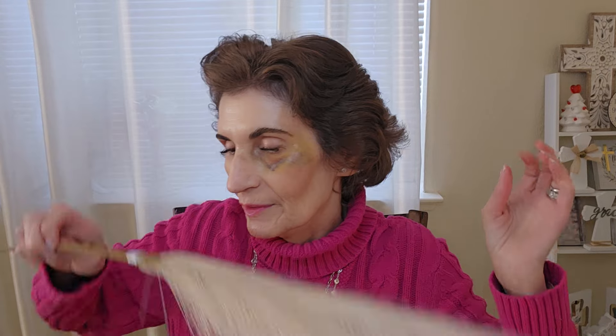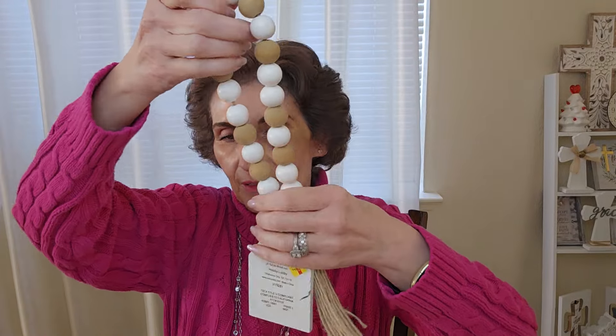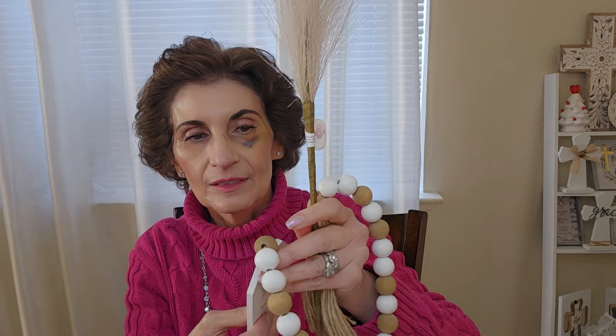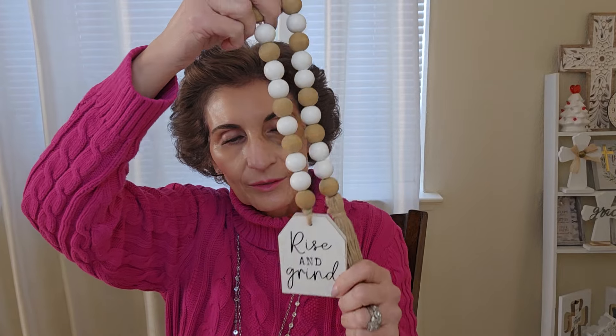I got this 'Rise and Grind' piece — it was $5.49 on sale. It's one of those signs and I'm going to put it on my chair tray. I'm also thinking of making one that has pampas grass around the neck of a vase. I don't have a Cricut, otherwise I could make my own, but I just thought this was really pretty.